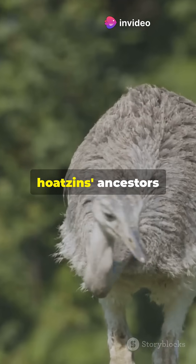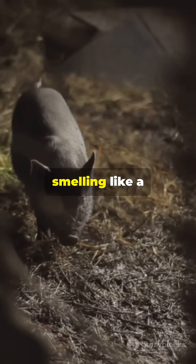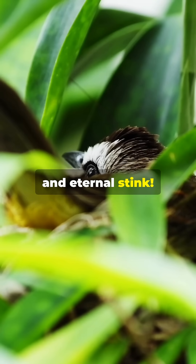Fossils suggest Hoatzin's ancestors ditched flight entirely, but modern birds cling to semi-arboreal life, smelling like a barnyard to avoid becoming lunch. Drop a leaf if you'd trade your metabolism for leaf-munching superpowers and eternal stink.